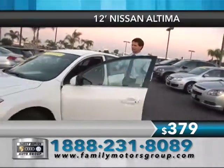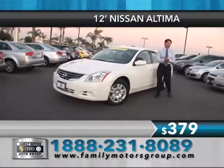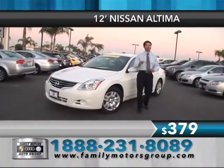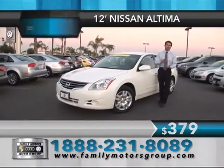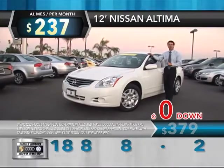Beautiful push button start. It's got everything you need — reliable, affordable. Q-certified two-year, 100,000-mile warranty. Elsewhere you pay $379,000 a month, way too much. How about $237,000 a month for your Nissan Altima — you've got to give us a call right now.